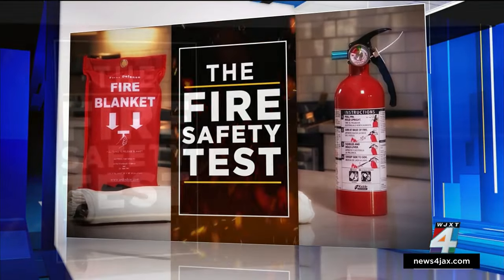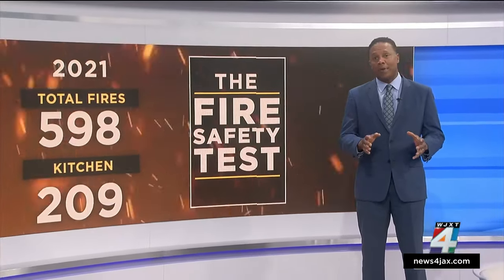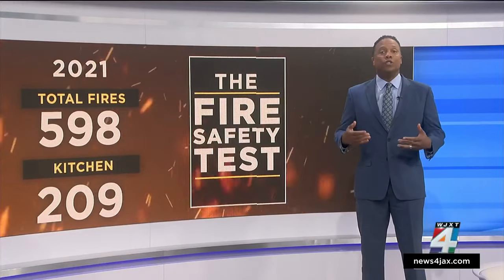Now to the fire safety test. If a fire were to start in your home, would you know what to do? According to the Jacksonville Fire Rescue Department, there were 598 apartment and home fires in 2021, and 209 of them started in the kitchen.